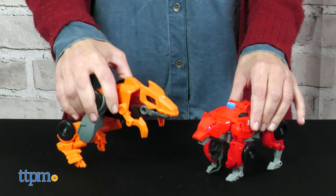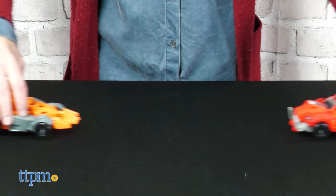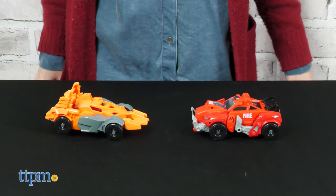Both of these 2-in-1 toys will be really fun for kids ages 4 and up who like vehicle play and fierce animals. Which one is your favorite? Let me know in the comments.